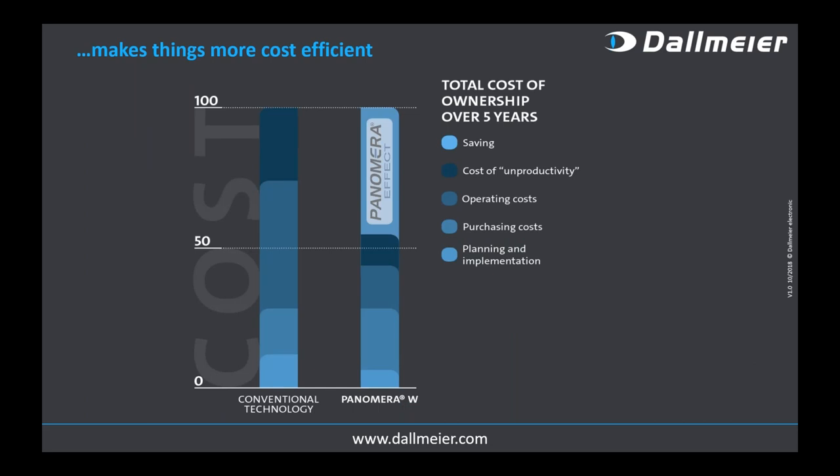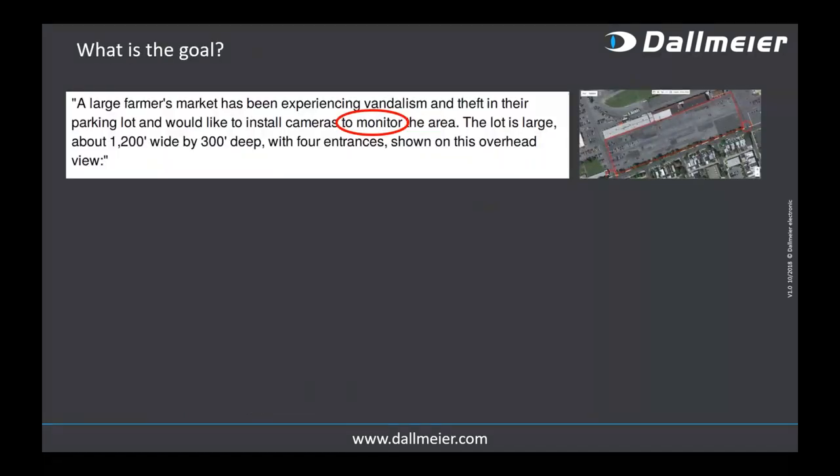The key benefit of Panomera is that you need far fewer camera systems than with conventional solutions — less of everything — and that at the end of the day makes things more cost-efficient and gives you the most economical solution. The question is not just 'how much is that one camera' but how much saving do you have when you look at the total cost of operations.